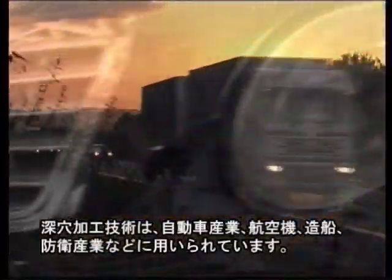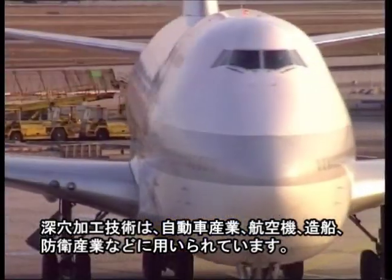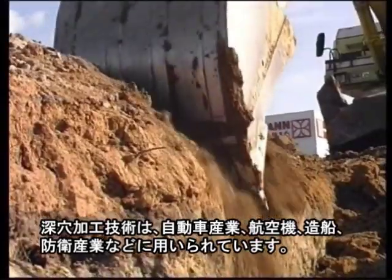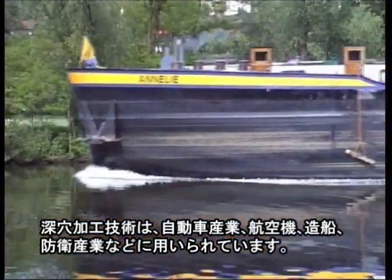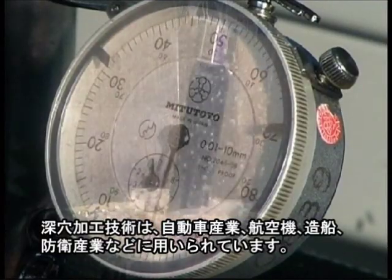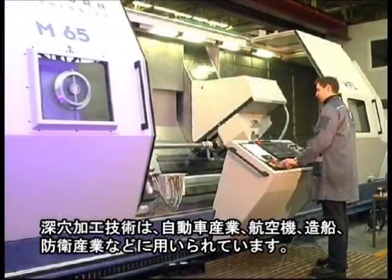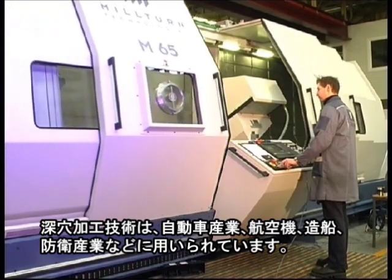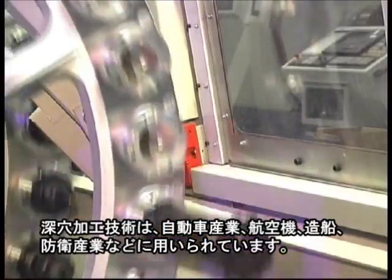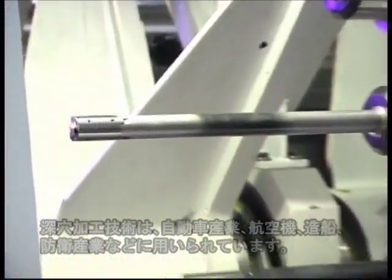Application areas for deep hole drilling technology are the automotive industry, aircraft, hydraulics and pneumatics industries, as well as shipbuilding and defence technologies. Here, BORTECH is constantly setting new standards for industry. As part of this development, BORTECH is cooperating with leading machine manufacturers and other users, both in Germany and in countries all around the world.